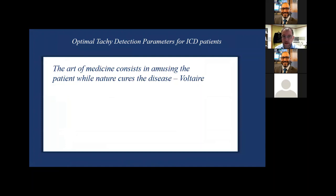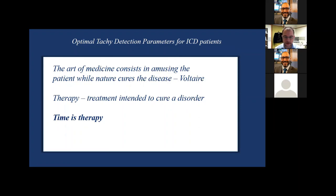When talking about optimal tachycardia detection parameters for ICD patients, Voltaire suggested 'the art of medicine consists in amusing the patient while nature cures the disease.' If therapy is treatment intended to cure a disorder, then time itself is therapy. If we simply wait before intervening with a potentially harmful therapy, that is a useful therapy in itself. We can demonstrate this is safe.